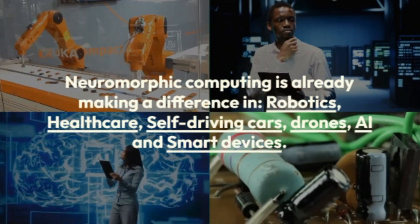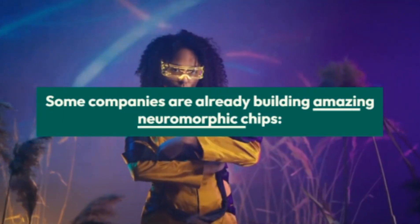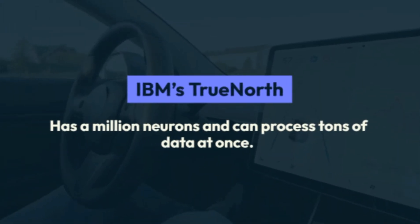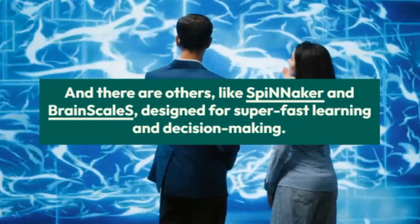In AI and smart devices, it makes them smarter, faster, and less power hungry. In the future, it could even help restore damaged brain functions. Some cool neuromorphic chips: IBM's TrueNorth has a million neurons and can process tons of data at once. Intel's Loihi can learn and adapt like a brain.